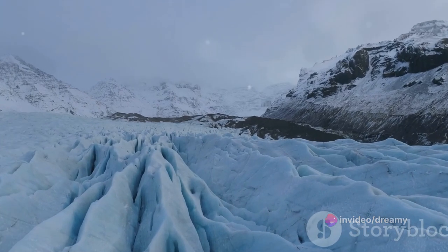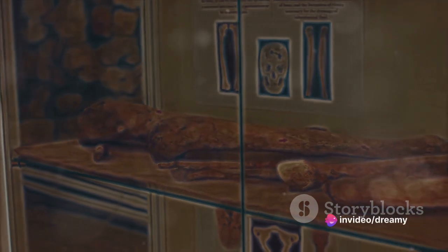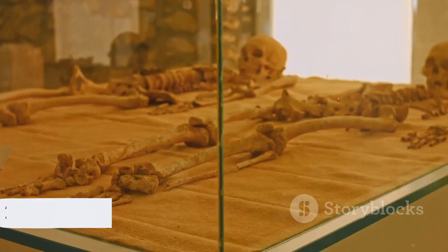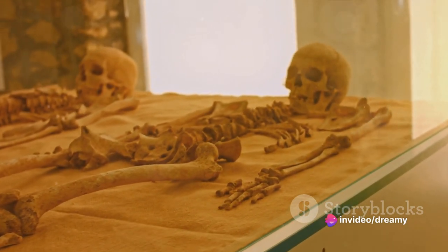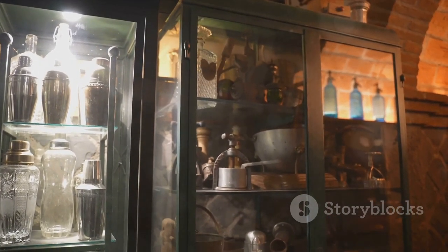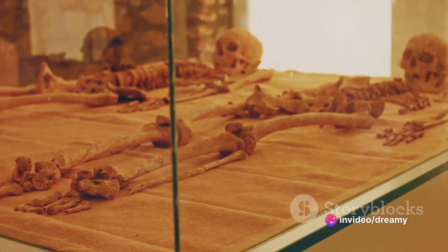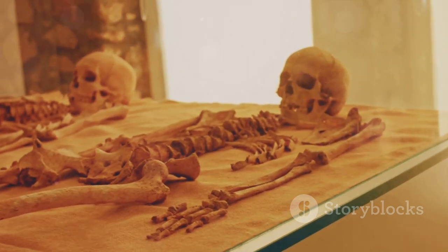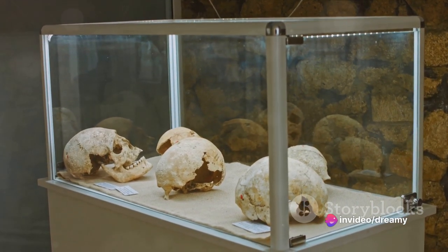Are you scared of ghosts? You might be after visiting the Ghost Museum. Tucked away in the quaint coastal village of Stokkseyri, this peculiar museum is a treasure trove of spine-tingling Icelandic ghost tales. Every creaking floorboard echoes with stories of eerie apparitions and spectral figures. You'll wander through exhibits that weave together folklore and history, all designed to send a shiver down your spine. And don't worry — ghosts aren't included in the admission price, though they haven't exactly promised they won't follow you home either. It's a place where the line between the living and the afterlife feels deliciously blurred.